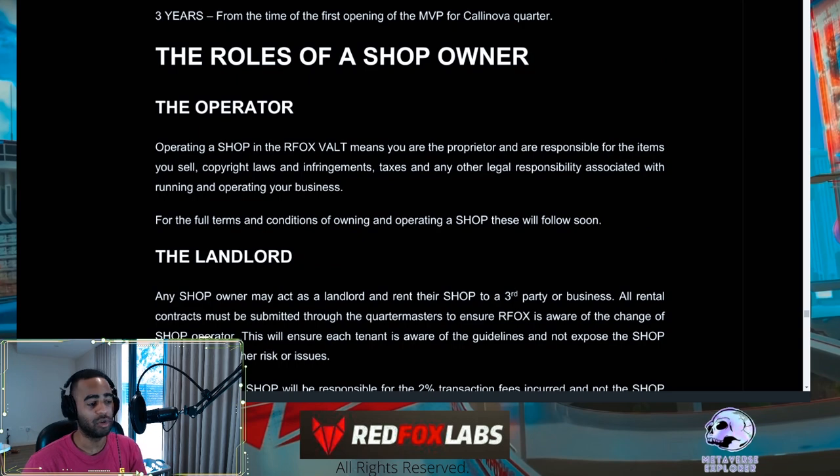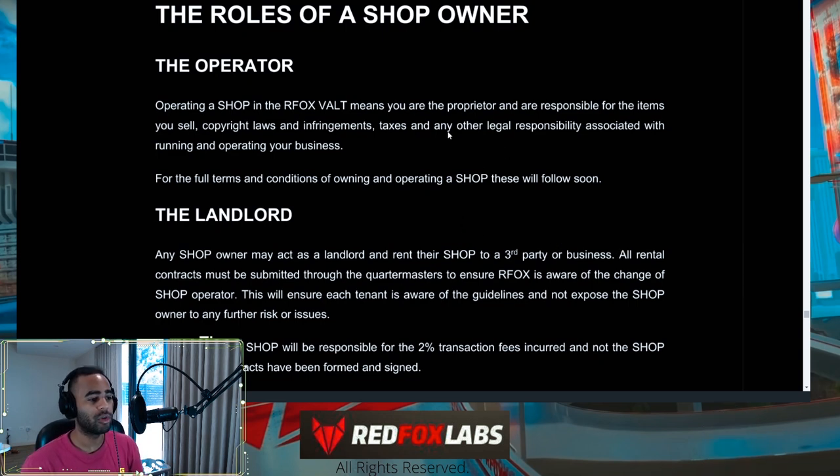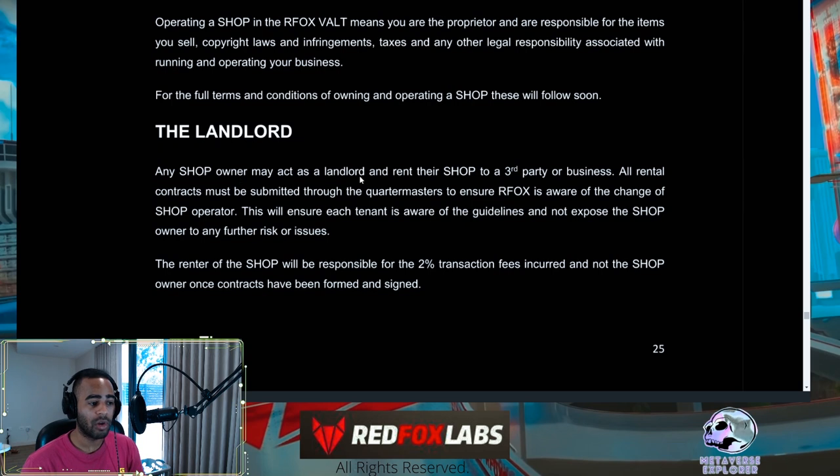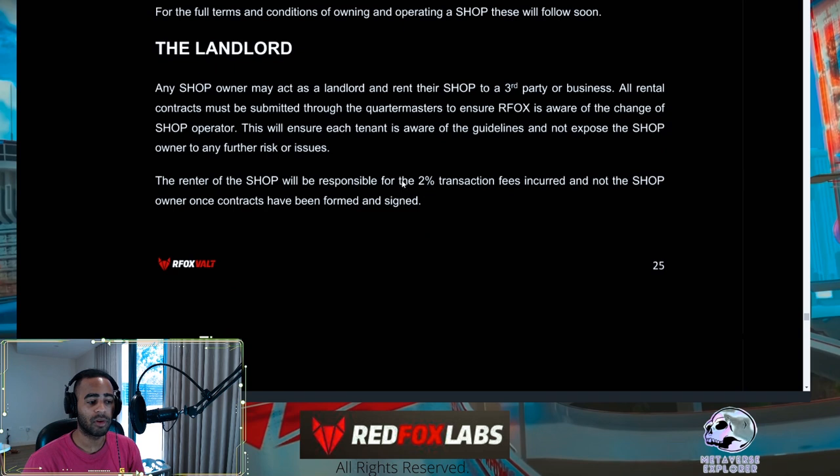As a shop owner, you must abide by the full terms and conditions and other legal responsibilities associated with running your business. As landlord, you can rent your shop to a third party or business. If you can't manage this yourself, the Quartermaster will handle it. All rental contracts must be submitted through the Quartermasters so they know who the new operators are and ensure each tenant is aware of guidelines. The tenant is responsible for the two percent transaction fees once contracts are exchanged, not the shop owner.